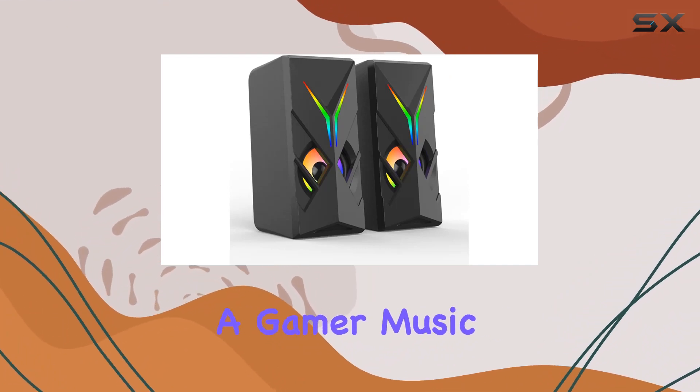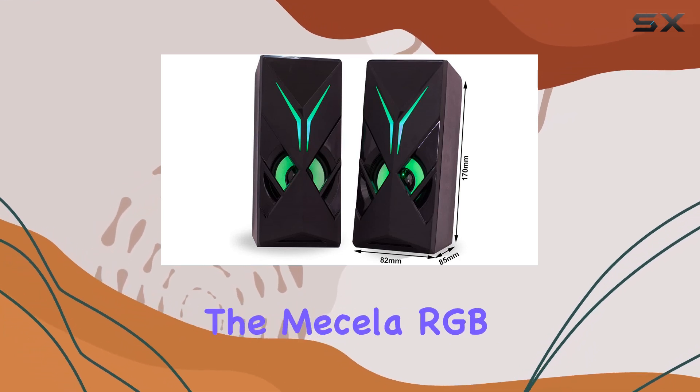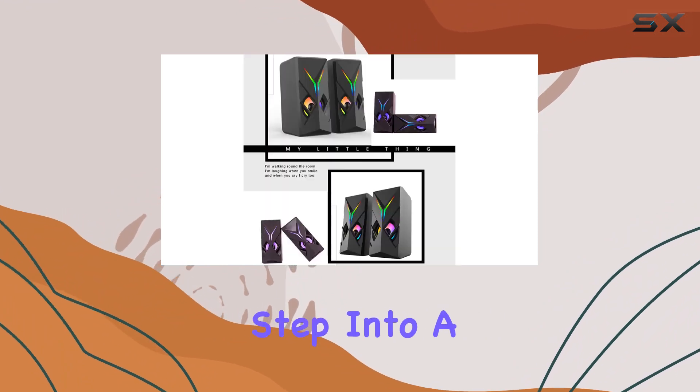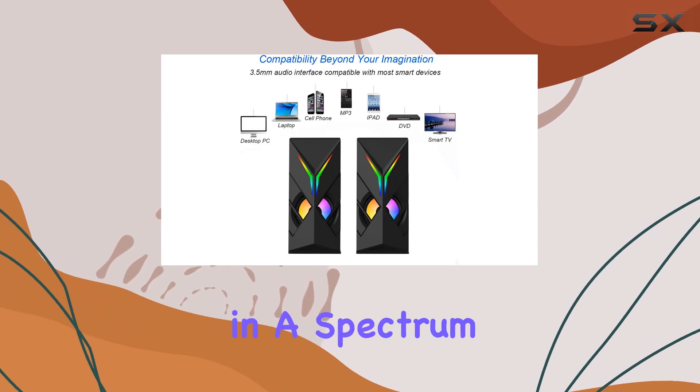Whether you're a gamer, music enthusiast, or someone who appreciates a visually stunning audio setup, the Masila RGB LED speaker is a smart and compatible choice. Step into a world where passion needs cool lighting, and every sound comes to life in a spectrum of colors.